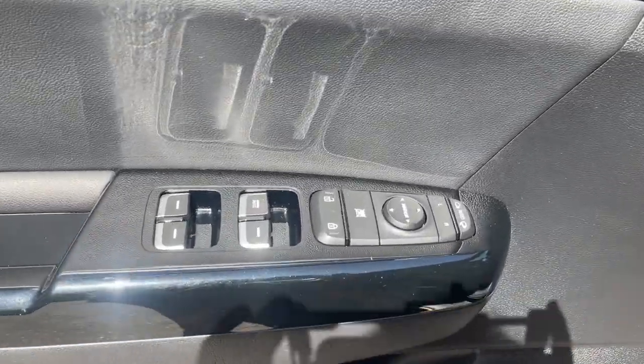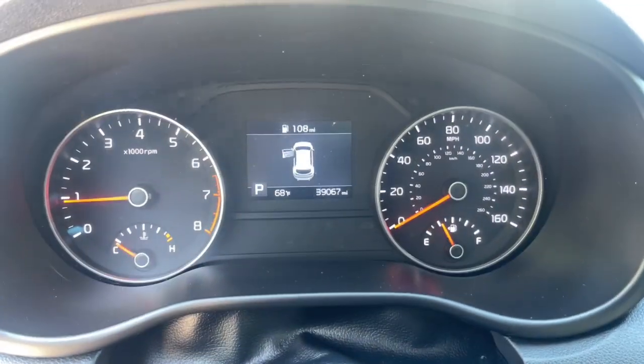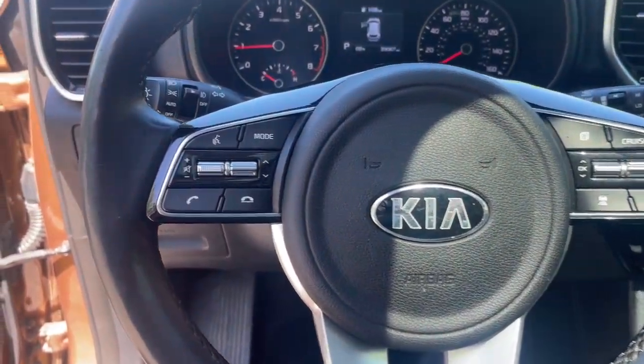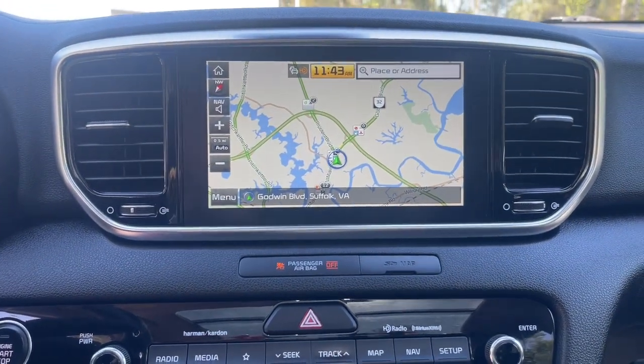These are just some of the great options this vehicle comes with: Apple CarPlay and/or Android Auto, panoramic roof, keyless entry, power liftgate, heated mirrors, fog lamps, steering wheel audio controls, aluminum wheels, heated front seats, and dual zone AC.